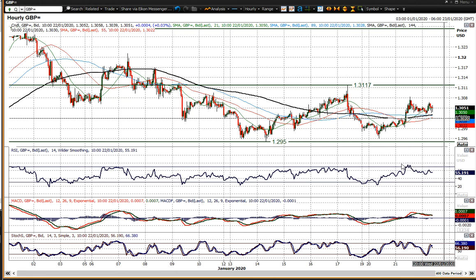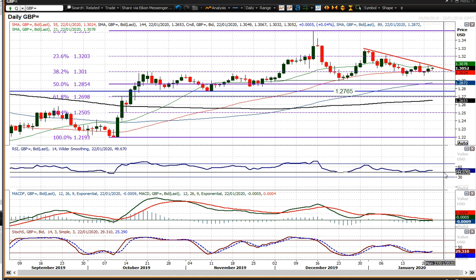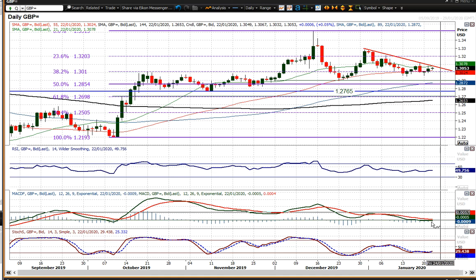Nothing too decisive with regards to momentum indicators on the hourly chart — a little bit mixed. Below 30 and above 70 would suggest the RSI is still in choppy range-play mode, and that has actually been the case for the last week and a half. MACD lines pretty much suggest the same. How the market responds around these levels is still going to be very important, because the RSI is still holding above that 40-45 area, MACD lines are still holding around the neutral point, and stochastics are just beginning to edge higher again.